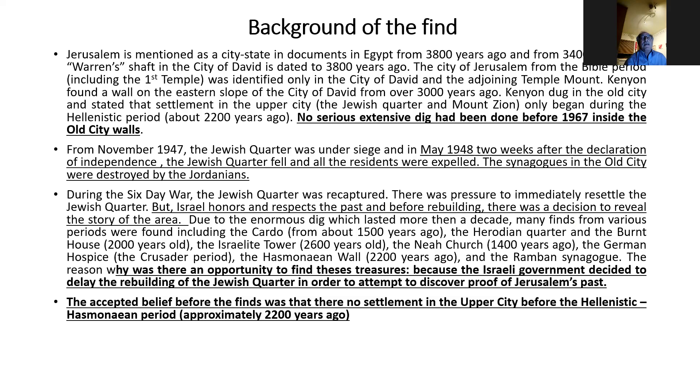She believed that Jerusalem — the upper city, the Jewish Quarter area — was not occupied until the time of the Hasmoneans, 2,200 years ago, and that there was no one living there before that.